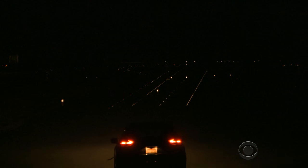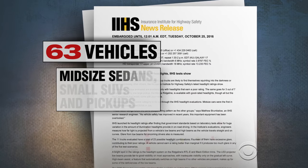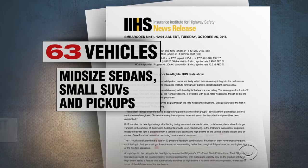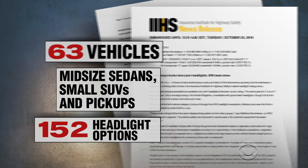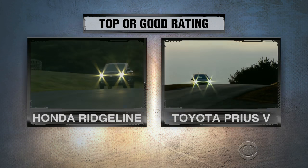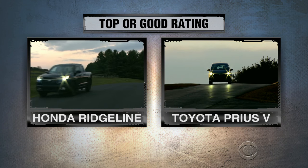The Institute began testing headlights this year, looking at glare and visibility. Out of 63 mid-sized sedans, small SUVs, and now pickups with 152 different headlight options, only two scored the top or good rating — the Honda Ridgeline and the Toyota Prius V, both with upgraded LED headlights.